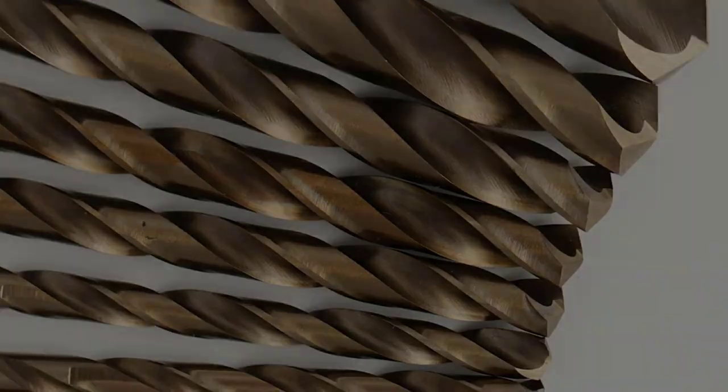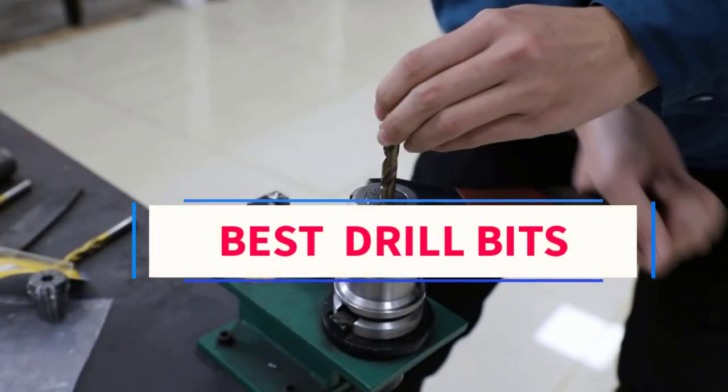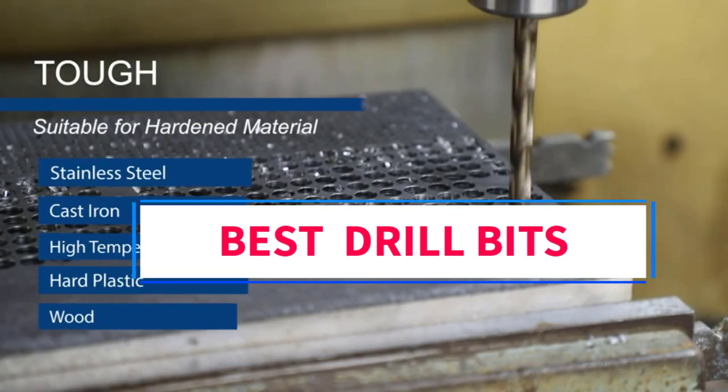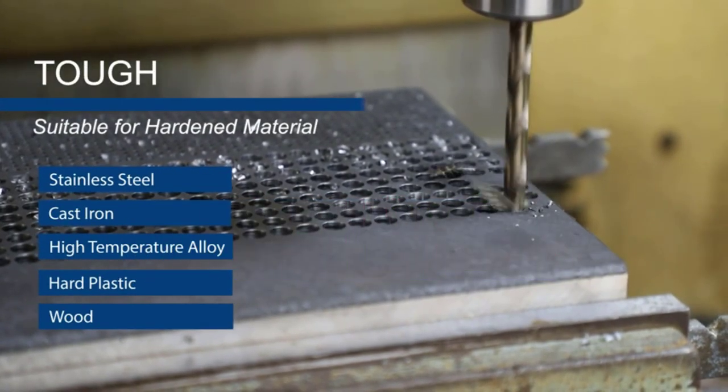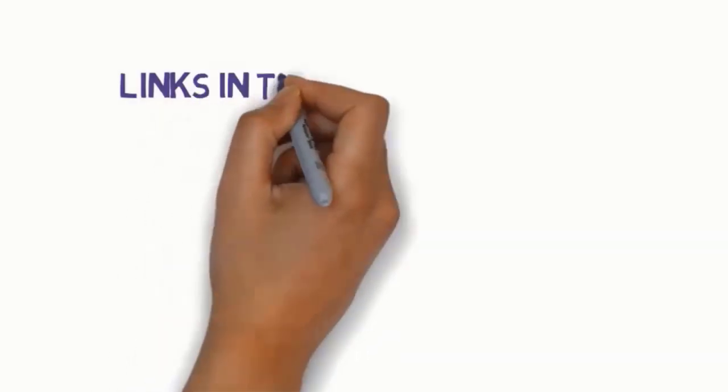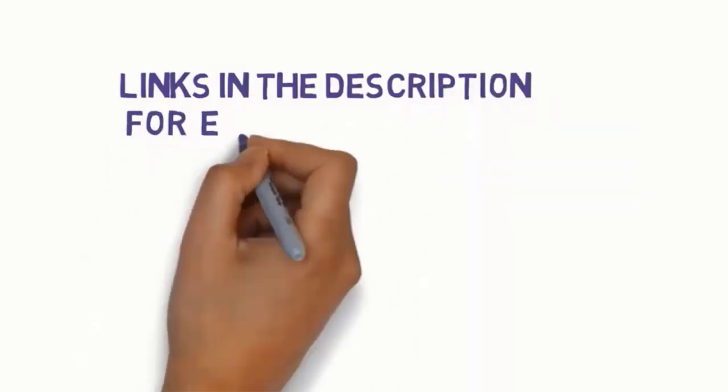Hi everyone, welcome to my channel. Are you looking for the best drill bits? In this video we will look at five of the best drill bits on the market. We have included links in the description, so make sure you check to see which one is in your budget range.